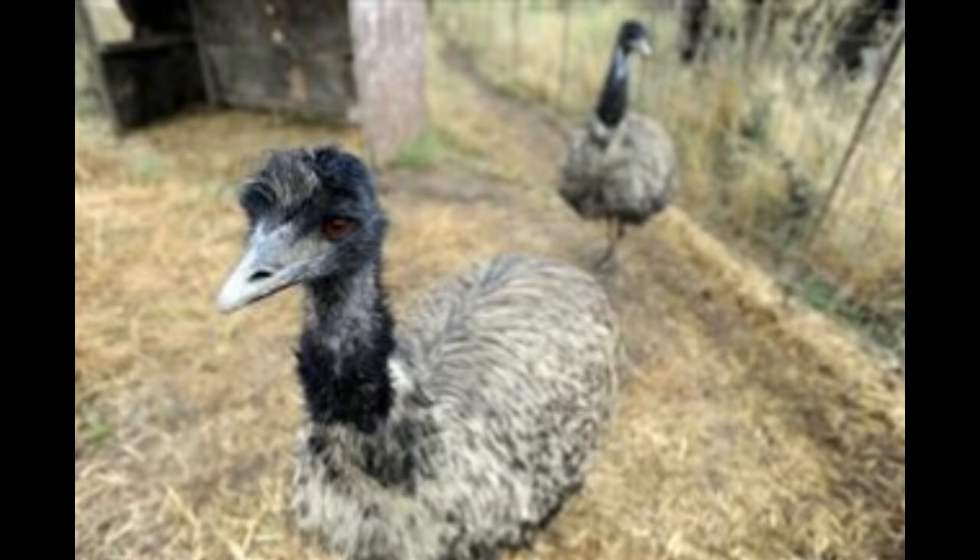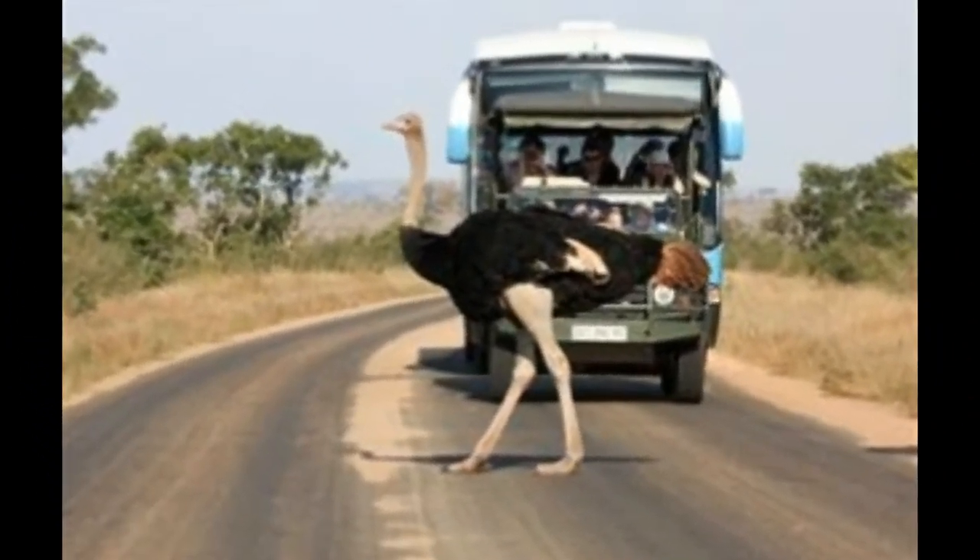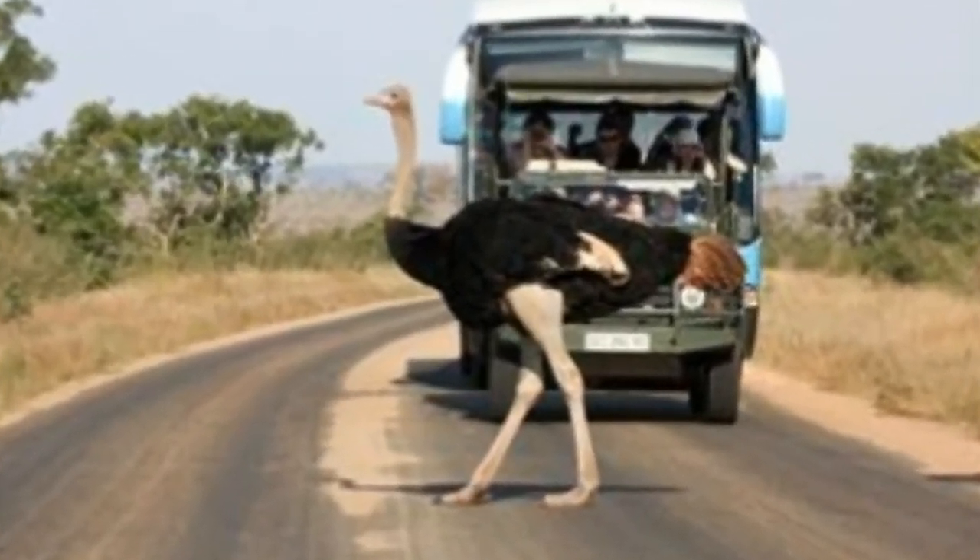Native habitat: the ostrich is native to Africa, where it is found in the savannas and arid regions. Appearance: there is a visible difference between the sexes, with male ostriches having black feathers with white-tipped wings and tails, while the females have a greyish-brown plumage. The males are larger in size.